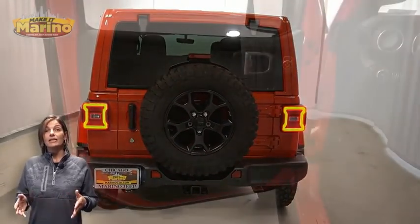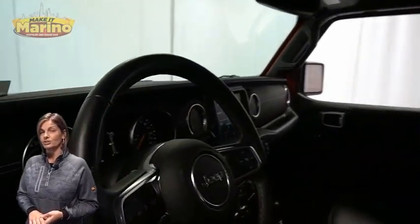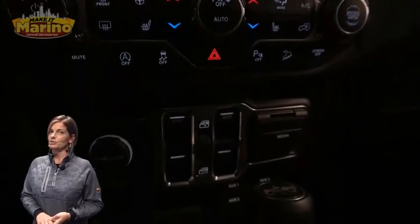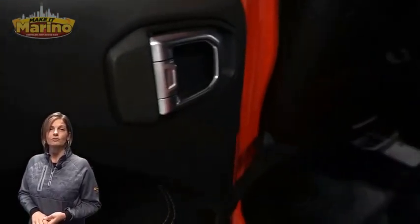Heated front seats, heated steering wheel, 19,000 miles on the odometer, 8.4-inch touchscreen display, navigation, rear backup camera, dual zone temperature control, command track part-time four-wheel drive system, and rear 60-40 folding seats.